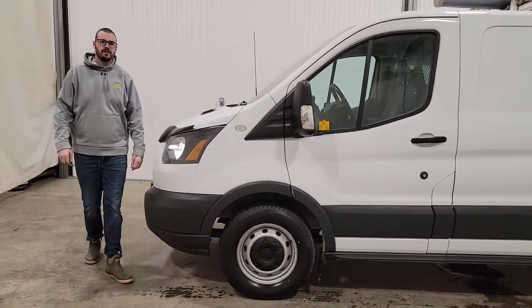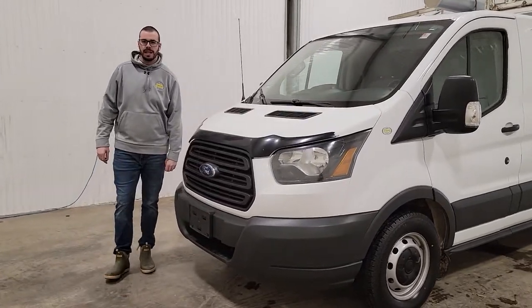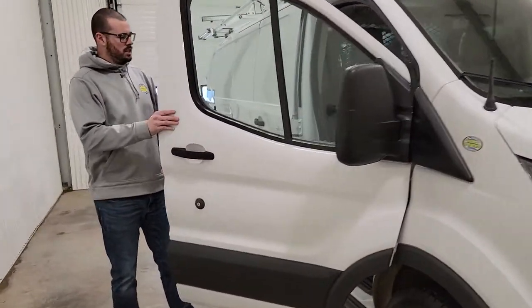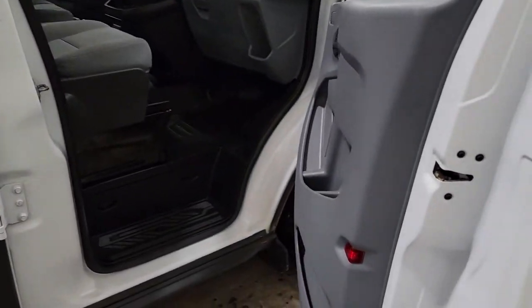Hi guys, it's David from Saskatoon Truck Center. This is stock number 4294V — a 2017 Ford T-150 Transit Van with 137K. This one does have the 3.7L V6 with the automatic transmission.